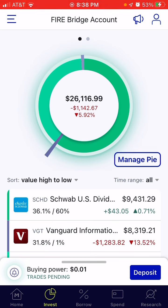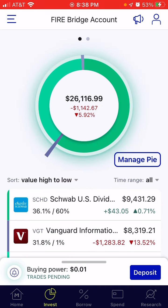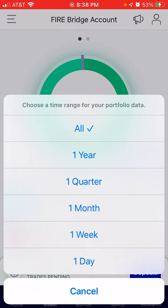Still down overall on the account 5.92% or $1,142.67. If we look at the original investment in the account, you see here it's actually $27,486.73. So again, still in the negative, but let's go ahead and look at the past week performance.